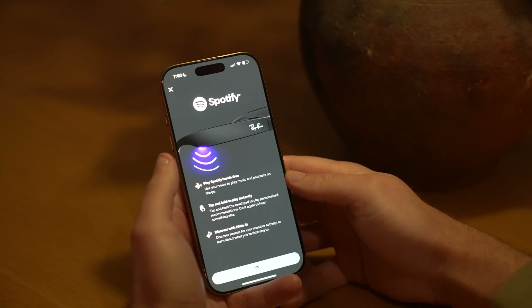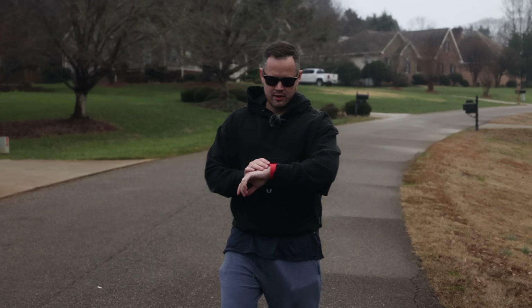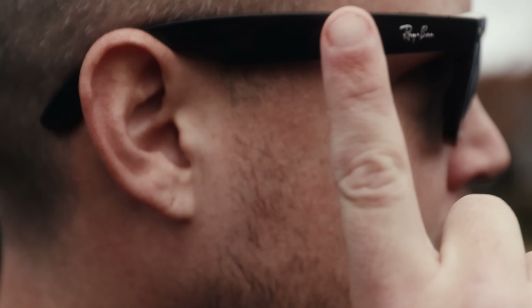The Spotify and Amazon Music integrations have been expanded, and new partnerships with Audible and iHeart Radio have been added. You can use your voice to search, discover, and play your favorite content on the go — for example, saying 'Hey Meta, play my run playlist.' You can adjust the volume with a slide or pause with a tap.